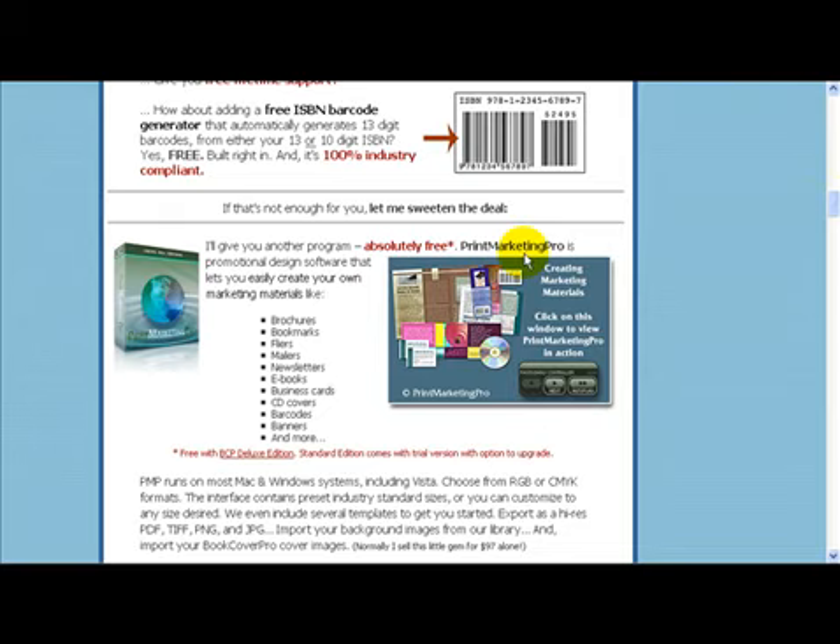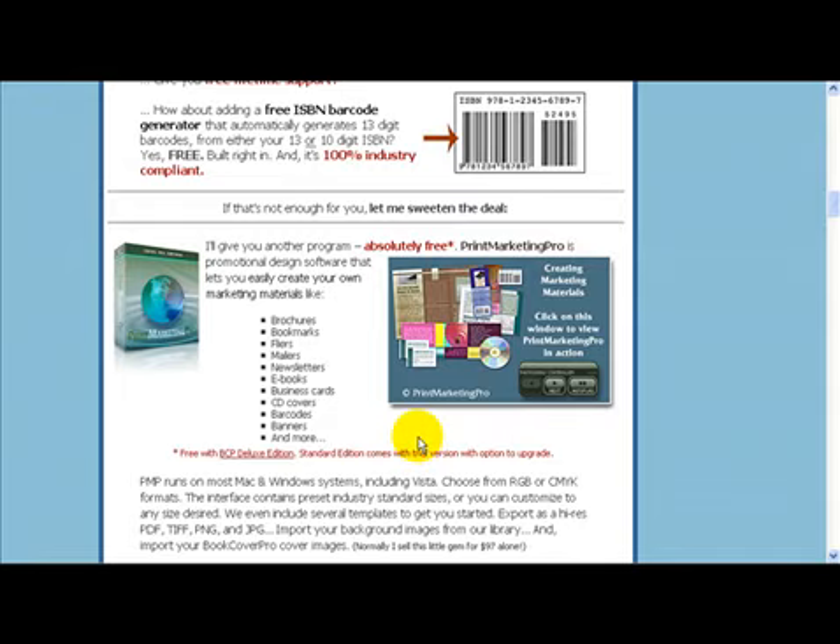Plus, you get the entire Print Marketing Pro design software program absolutely free, so you can easily create your own marketing materials, just like everything you see here. Book Cover Pro is your one-stop shopping resource to get your book looking sharp and professional. To ensure your book sales explode, this exclusive offer includes easy setup — you get to start your design within minutes of installation. No design experience required. No professional designer required, ever again. No high-cost programs to buy — no Photoshop, Illustrator, or Quark. No more headaches trying to figure it all out. Free support: whenever you need help or advice for your cover project, Book Cover Pro offers plenty of friendly consulting. They want to help you and your book become as successful as possible.